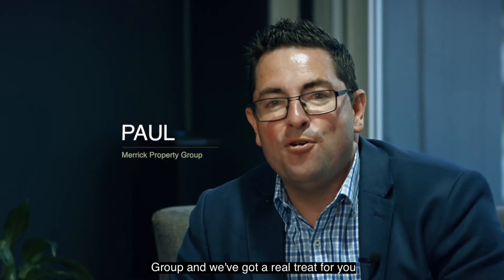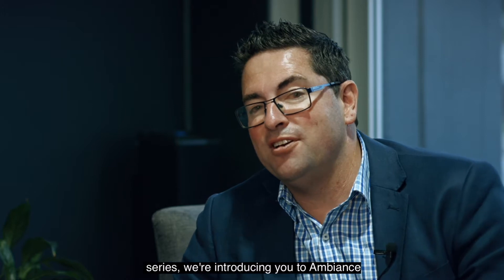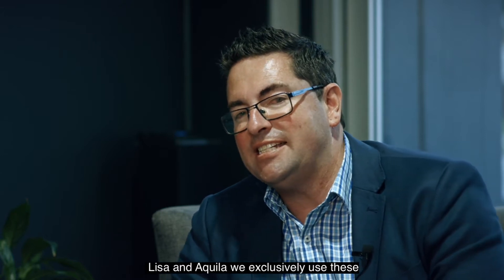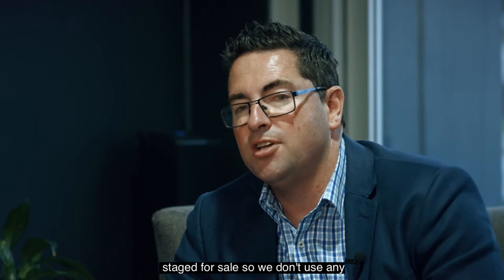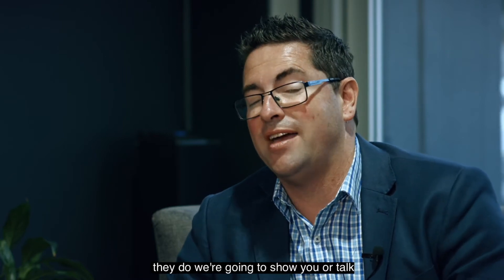Hi guys, Paul here from Merrick Property Group, and we've got a real treat for you with this video session from our help series. We're introducing you to Ambiance 9 Property Staging. Wonderful ladies here, Lisa and Aquila. We exclusively use these guys on our properties that we have staged for sale — we don't use any other companies, this is the only place we go to. These guys are incredible at what they do.